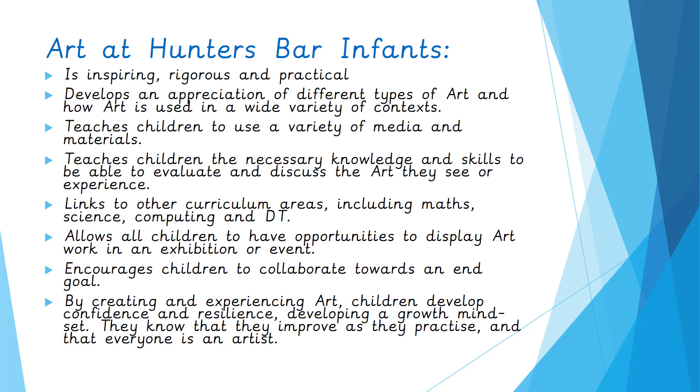The children will often use computer programs to create art and to access work by other artists. They'll explore patterns in maths, patterns in science and nature, and also use resources that they find to create art, such as leaf prints and looking at the patterns of veins. We allow all children to have opportunities to display artwork in an exhibition or an event. We encourage children to collaborate towards an end goal, working together. And by creating and experiencing art, children develop confidence and resilience.